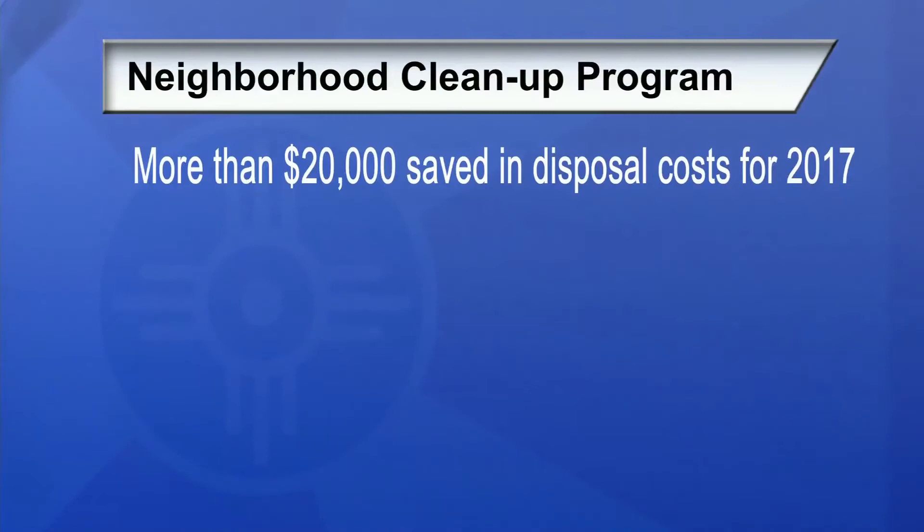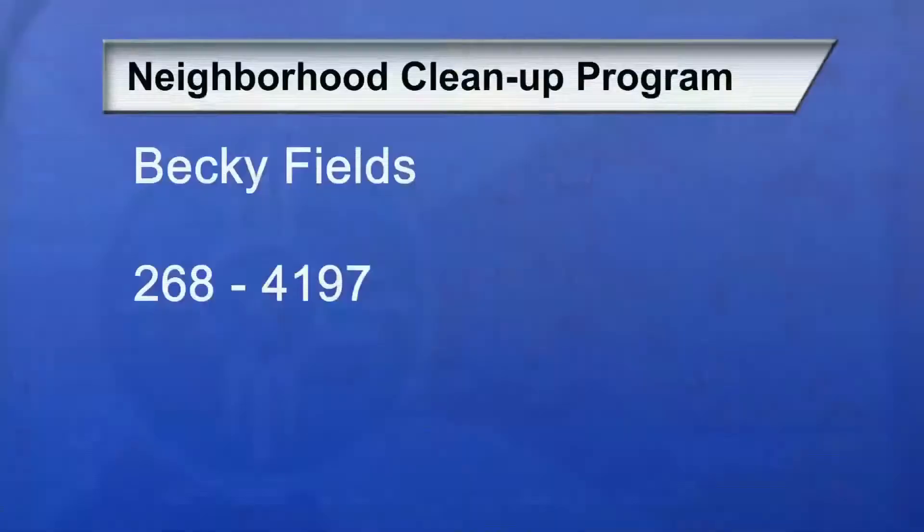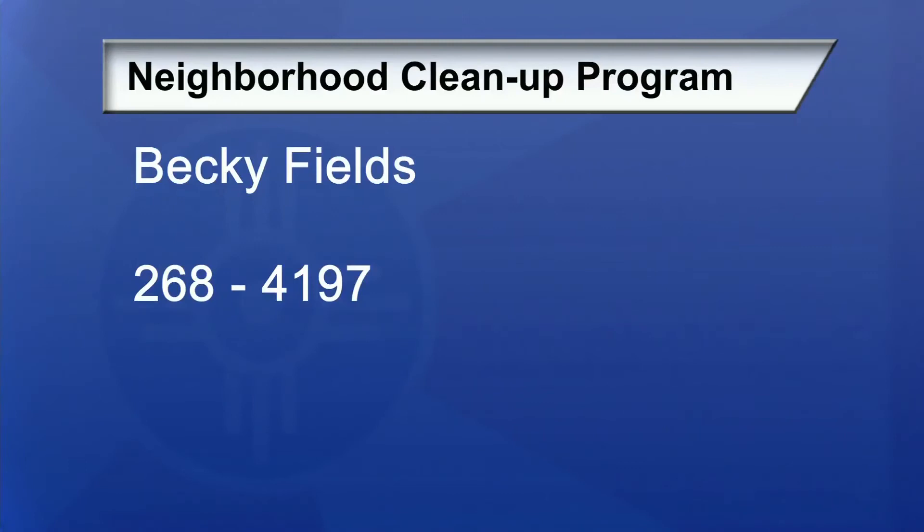Staff will continue to encourage neighborhoods to engage recyclers in 2018, and also encourage small areas that aren't part of a formal neighborhood or homeowners association to contact the city about cleanup. We want to clean up our city. If you have any questions or need information, contact Becky Fields at 268-4197. Becky is in attendance today.